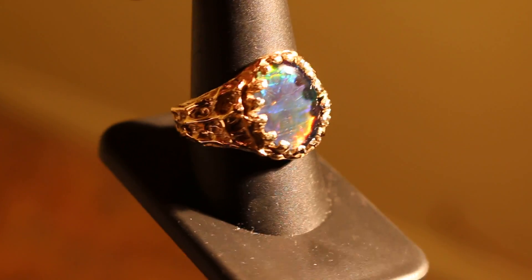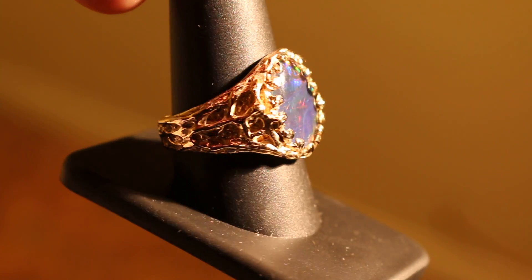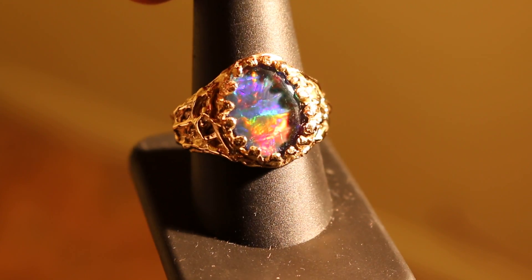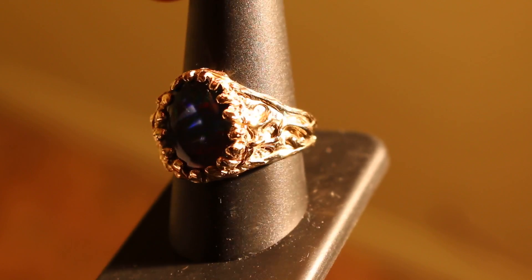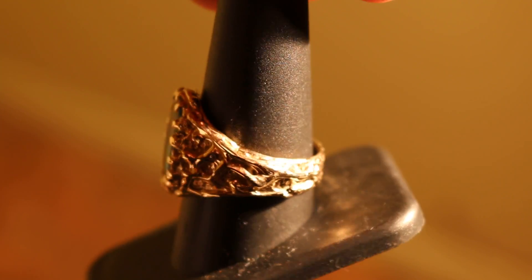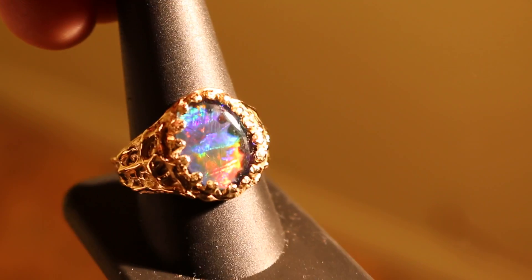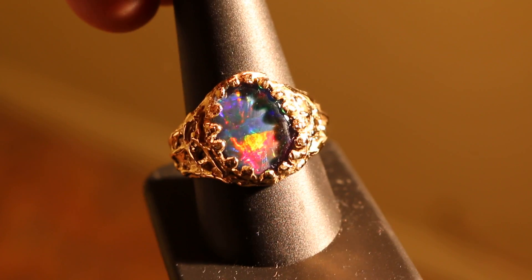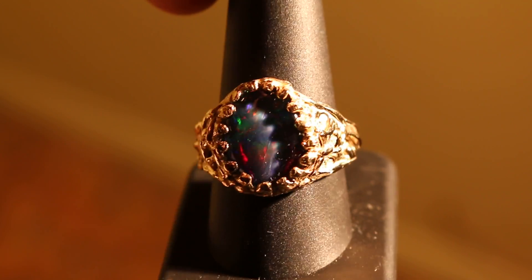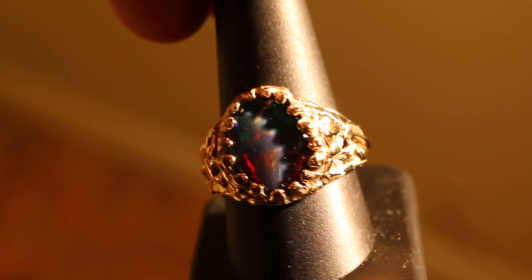This ring is in 14 karat yellow gold. It's got texture all the way around. This particular ring has an extraordinary opal triplet in it, which you can see. It has all the colors of the rainbow.